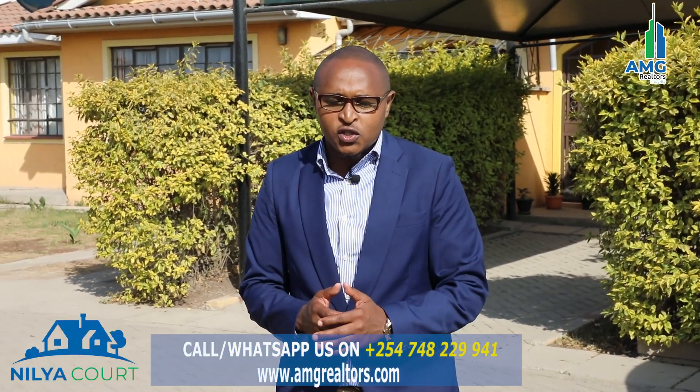Greetings everyone. My name is Martin from AMG Wealthers Limited and I'm very excited because we have something amazing. We had a phase one of what we are doing right now, so this is a phase two — we are calling it nearly a phase two.